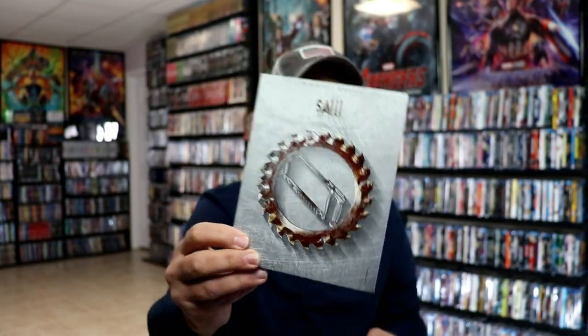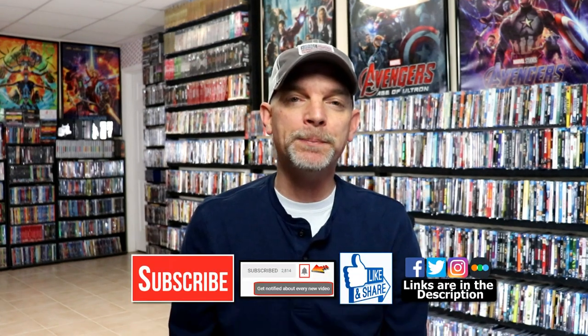Those are my slipcover editions of the Saw films. Please leave me a comment below — let me know which of the Saw films is your favorite, and let me know which of these slipcovers you prefer. Do you like these newer designs? Were you able to pick any of these up, or do you have some of these collections? I really do enjoy reading your comments.